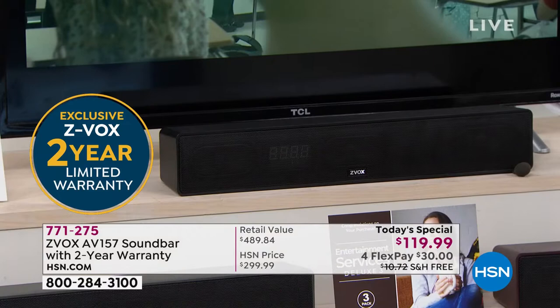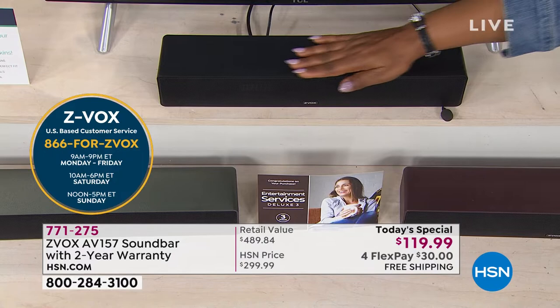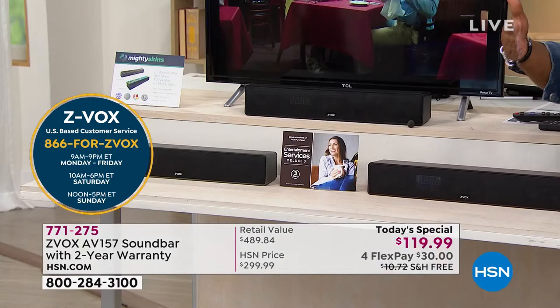Best price we've ever offered — lowest price in the market we've found. $30 and free shipping and handling gets it in your home, plus it's backed by a two-year warranty. Black is the runaway number-one hit if you want the black — it's been the most popular. I love how nice and sleek this is, with room-filling sound.